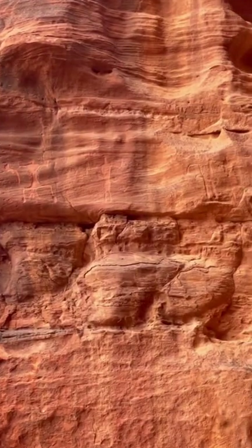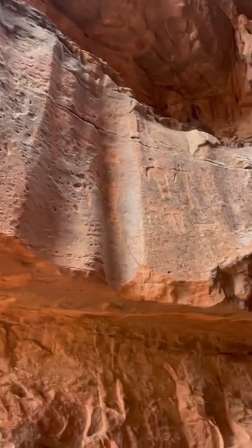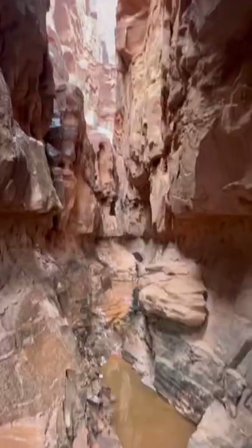The first stop was a narrow canyon with old petroglyphs and inscriptions. You can see these ancient pictures inside the rocks and some old Kufic Arabic inscriptions here. You can tell it's ancient because there's no dots in the Arabic. Here's the little canyon.